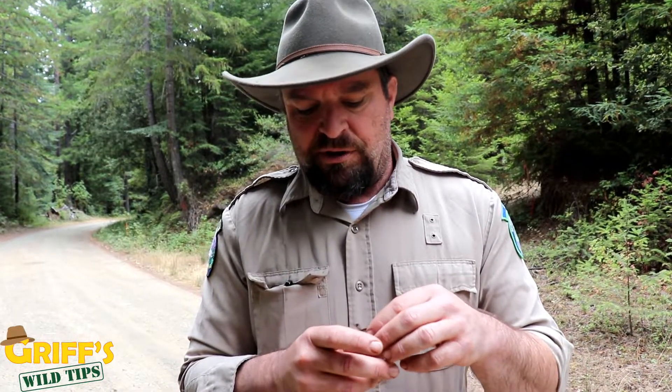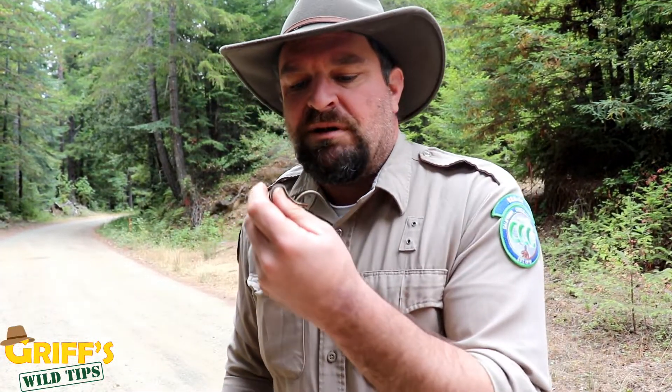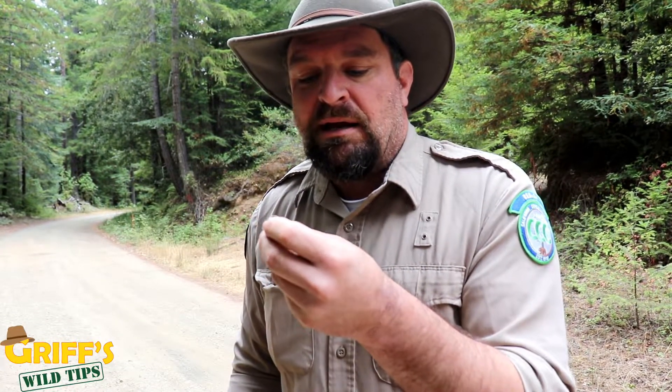This little guy was in the road and I wanted to rescue him and get him out of the road because he's so cute. Oh, he kissed me back!